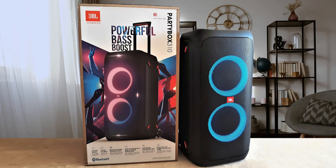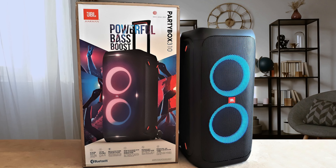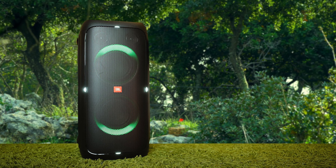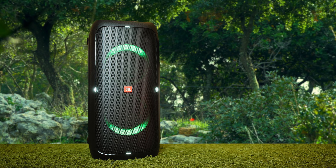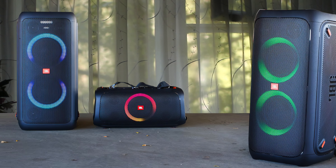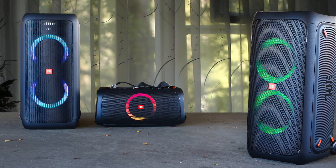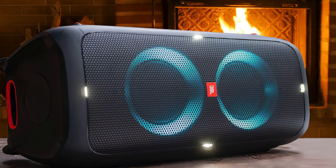The JBL PartyBox 310 has satisfactory controls — they're easy to press and intuitive to use. You can adjust the volume and play or pause audio. The play button can be pressed twice to skip to the next track, or pressed three times to skip to the previous track. Even though it might be tempting to go with the 300 and save $100, I honestly think in the long run you're going to be better off just picking up the 310, because it's going to make your life a whole lot easier. There's a link below just in case.